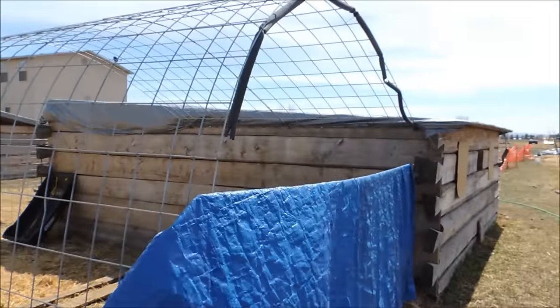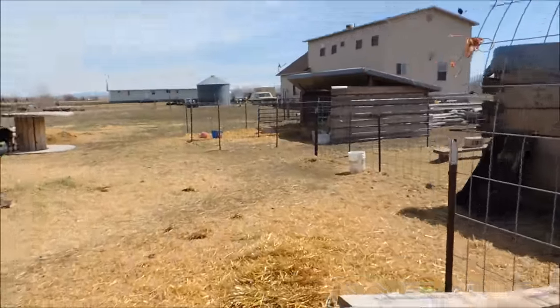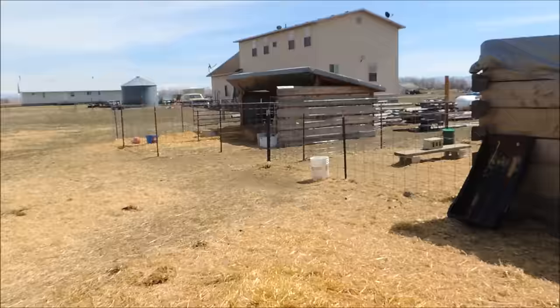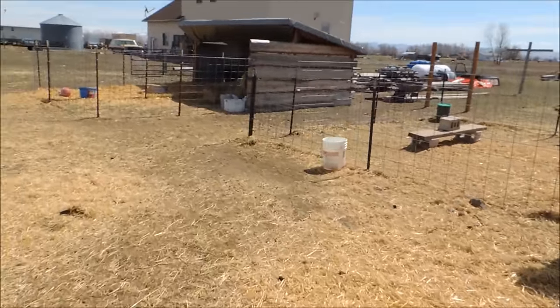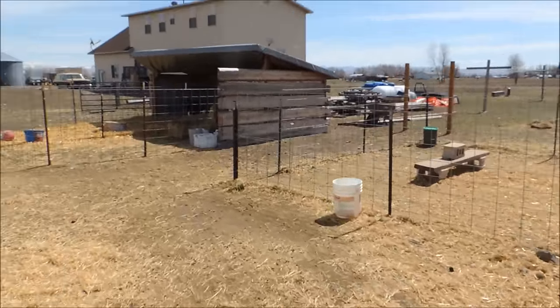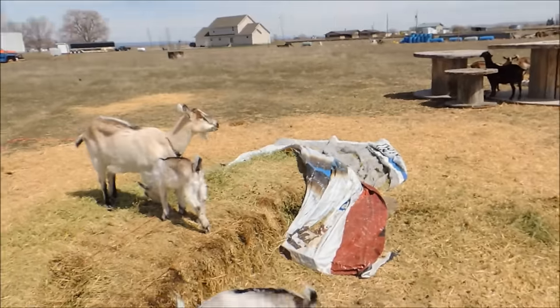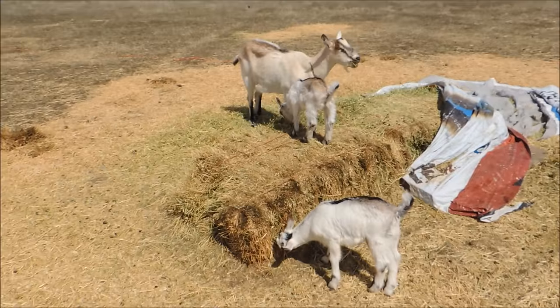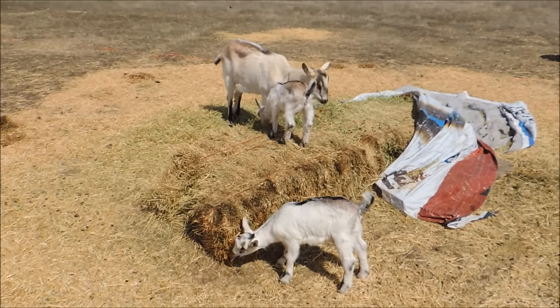I hope that helps - you wanted to see our setup and our barns so hopefully that gave you a good look. If you have any questions or comments just leave them below and I'll answer those. You guys have a great afternoon, and as always, remember - God is good. We'll talk to you later, bye!